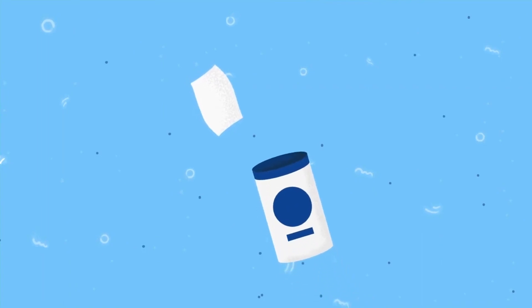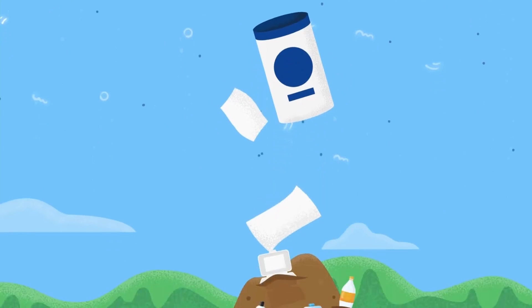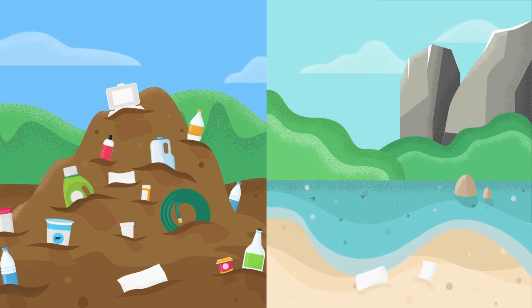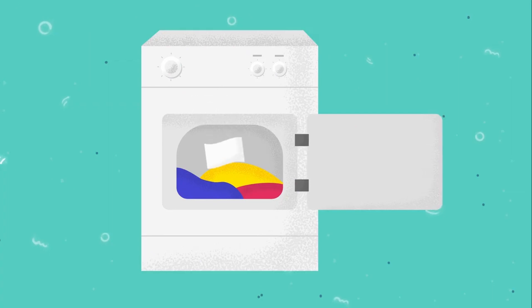Most disposable cleaning cloths also contain plastic microfibers that don't biodegrade and will remain in landfills for a century, or make their way into waterways where they fragment, adding microfibers to the water and washing up on shorelines. Most anti-static laundry sheets for dryers are also made from plastic.